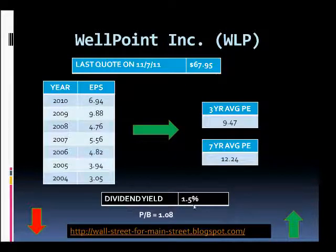The dividend yield currently is 1.5% and the price-to-book ratio is 1.08. So WellPoint is currently trading at close to book value, which again makes them interesting for a value investor.